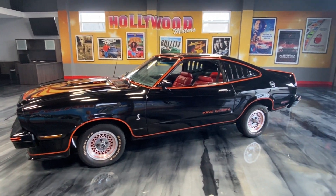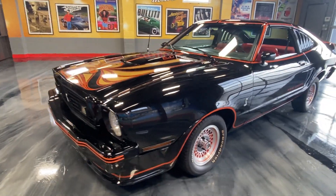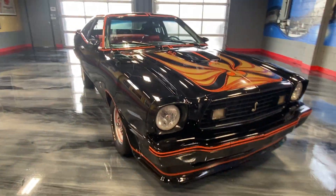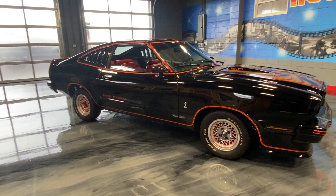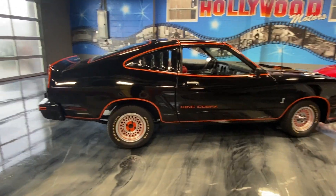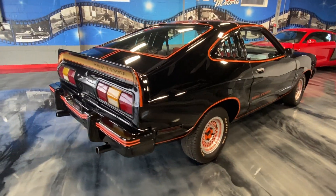Check this out — you don't see many of these. It's a 1978 Ford Mustang King Cobra, a rare find with beautiful factory black paint, all the correct decals. Just check this car out all around — black exterior, red interior, factory 5-liter 302 with automatic transmission.